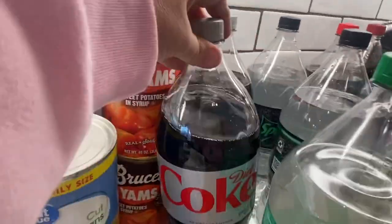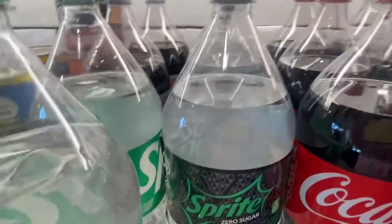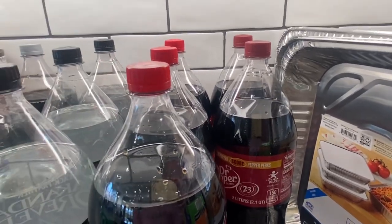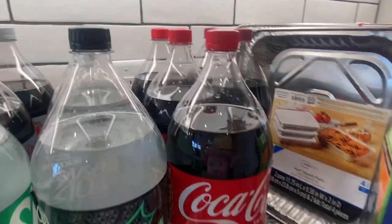We have two diet Cokes, two Sprites, three diet Sprites, three Cokes, and two Dr. Peppers. We'll also be making some sweet tea — it is the South, so we have to have some sweet tea here.